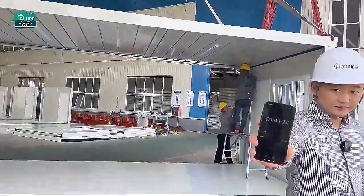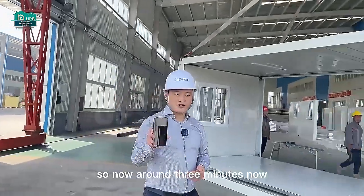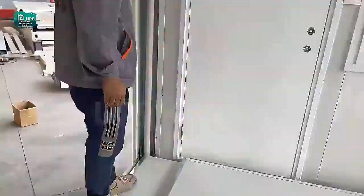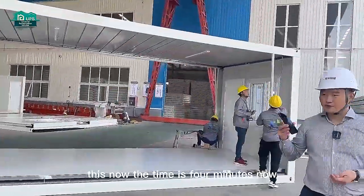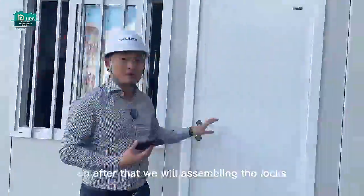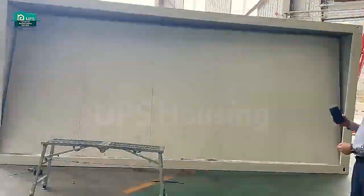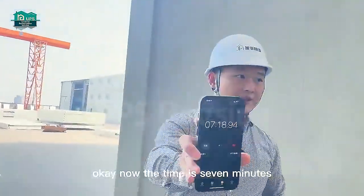The time is just like 2 minutes. So now around 3 minutes now. Now the time is 4 minutes now. So now the time is just like around 5 minutes. Now the time is just like 7 minutes.